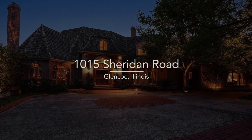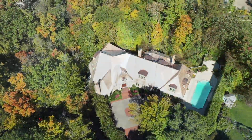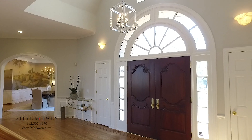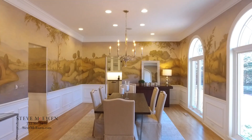I'm Steve McEwen with App Properties. Welcome to 1015 Sheridan Road in Glencoe, located on Chicago's prestigious North Shore in the ultimate private setting far off Sheridan Road. Let me take you on a grand tour. This 10,000 square foot luxury estate has been updated to 2019 style, class, and elegance.